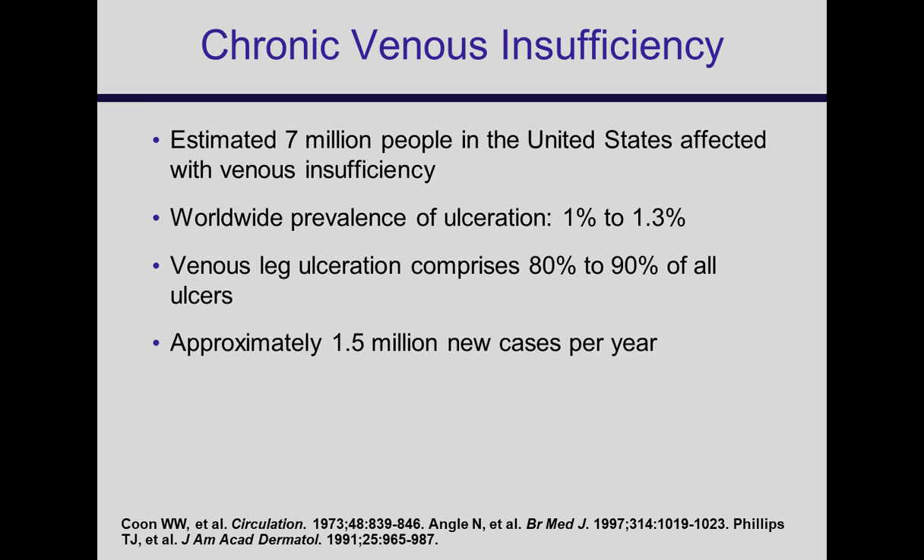Worldwide prevalence of venous ulcers is as many as 1%, and we think in some parts of the country it comprises 80% to 90% of leg ulcers, particularly if you don't live in the diabetes belt, and about 1 to 1.5 million new cases per year. So it's a very common thing, and I'm sure all your clinics like mine are full of them.